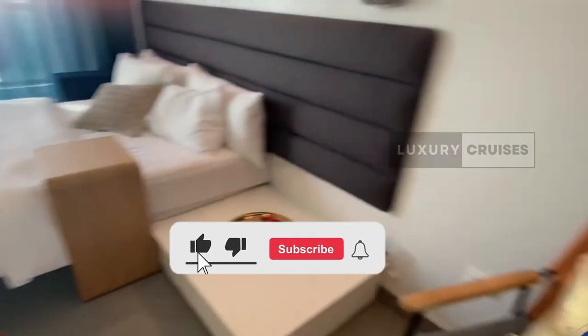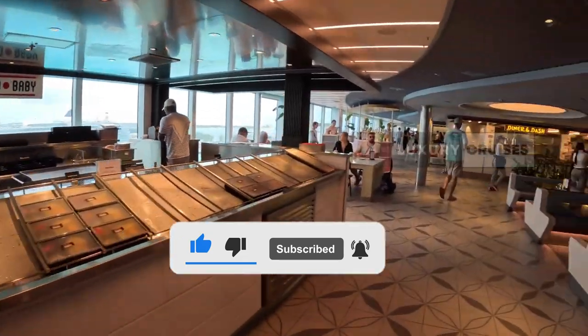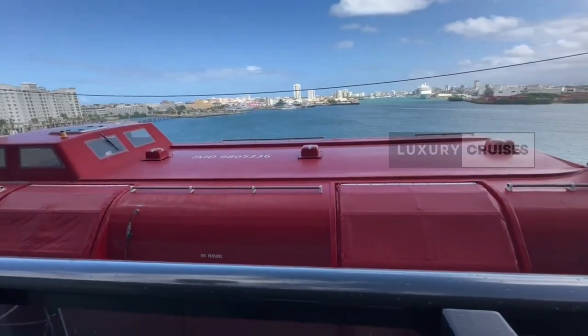But before we get started, make sure you hit that like button, share this video, and subscribe to my channel for more videos. All right, let's set sail.